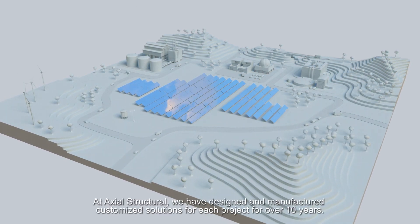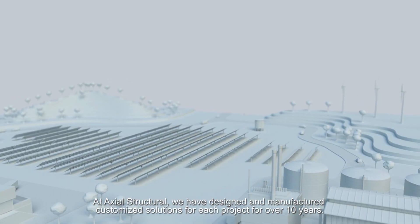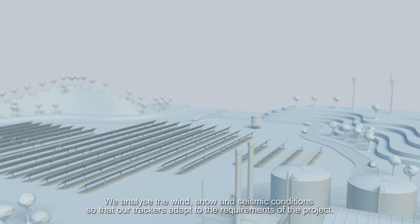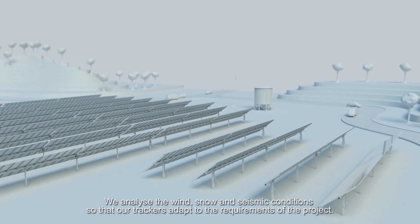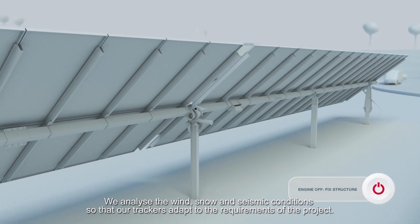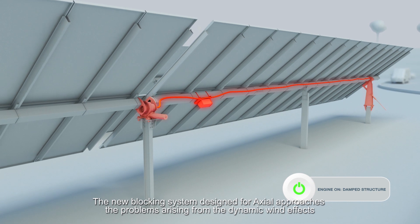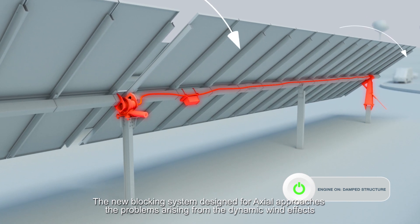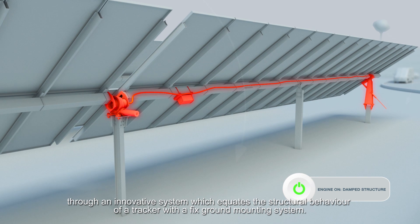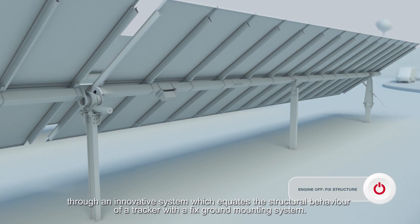At Axial Structural, we have designed and manufactured customised solutions for each project for over 10 years. We analyse the wind, snow and seismic conditions so that our trackers adapt to the requirements of the project. The new blocking system designed for Axial approaches the problems arising from the dynamic wind effects through an innovative system, which equates the structural behaviour of a tracker with a fixed ground mounting system.